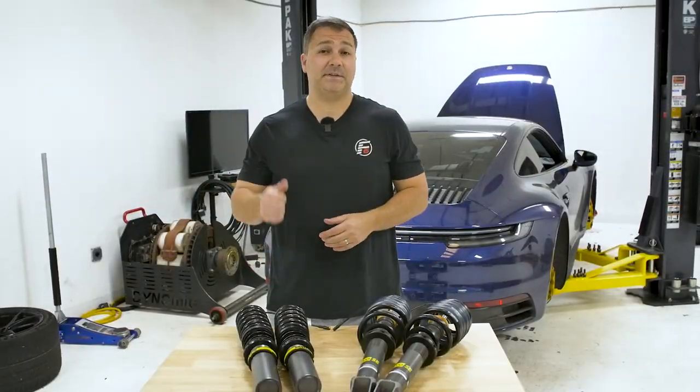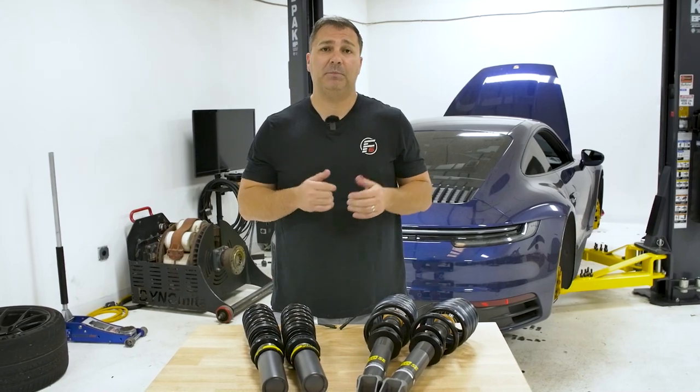Now we're going to install this set of coilovers on the 992 behind me, so let's get them put on, and then we'll meet you at the track and give you some impressions.